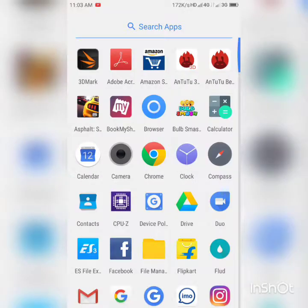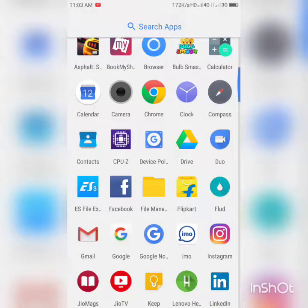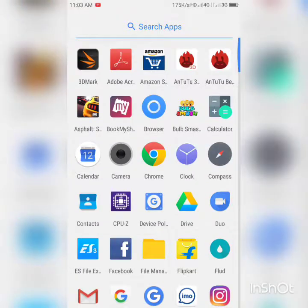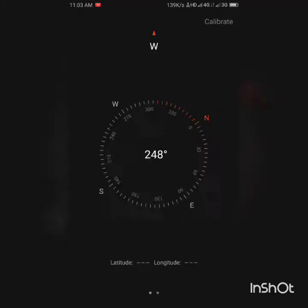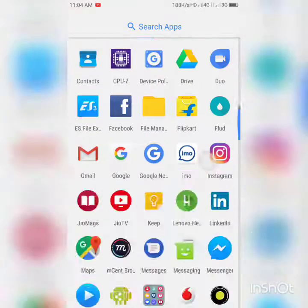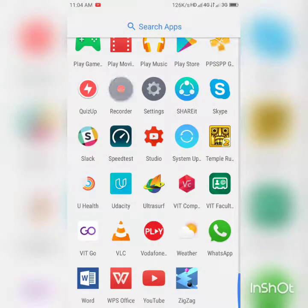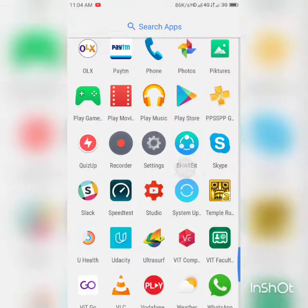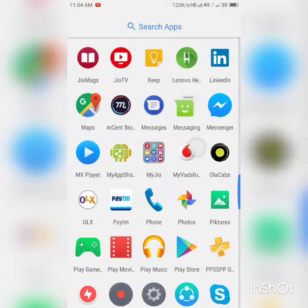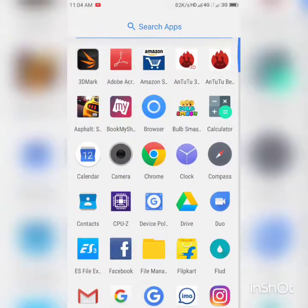First and foremost, there is not much bloatware here — the dialer app and everything is pure stock. The compass — I must say this UI looks very much like the iPhone's compass. Then we have voice recorder, settings — I'll get back to settings later. Share It is also a stock pre-installed app here, and of course, camera.